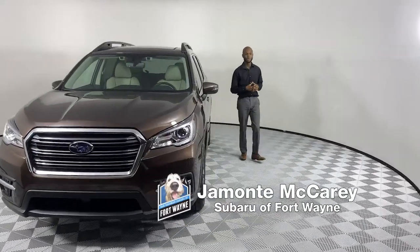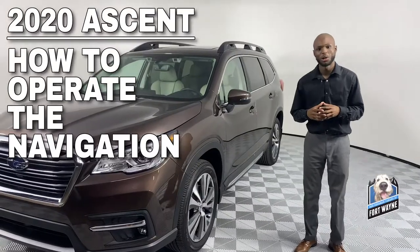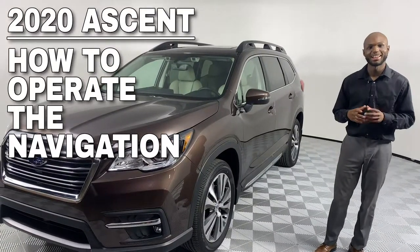Hi, I'm Jamonte from Bob Rohrman Subaru of Fort Wayne. Today I'm going to show you guys how to operate the navigation system on your 2020 Subaru Ascent. Let's take a look.